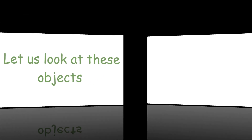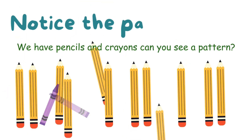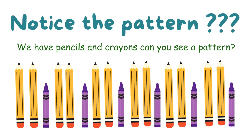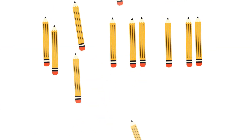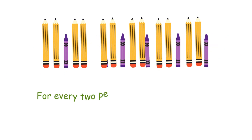Let us look at these objects. Notice the pattern. We have pencils and crayons. Can you see a pattern? For every two pencils, we have one purple crayon.